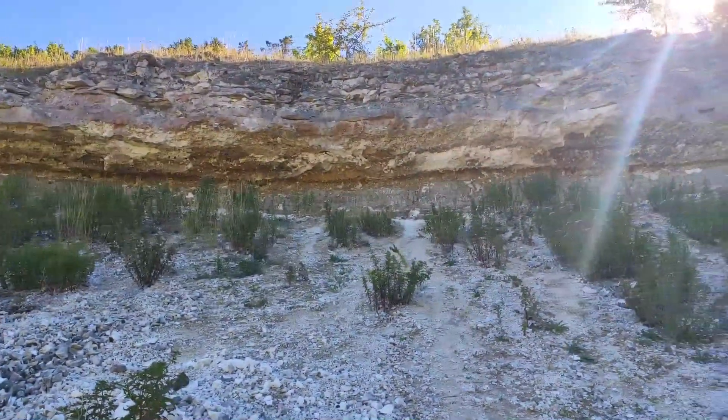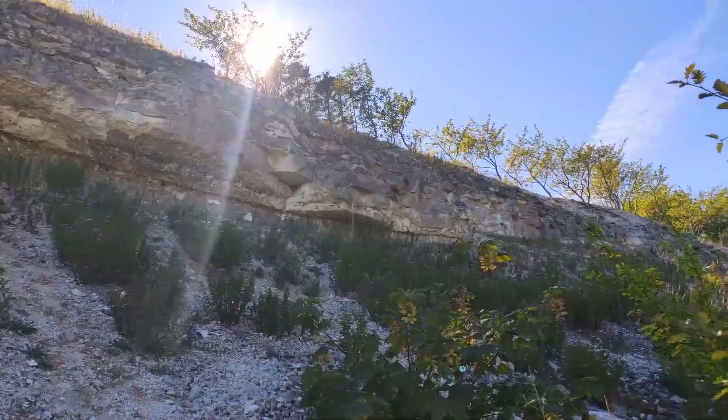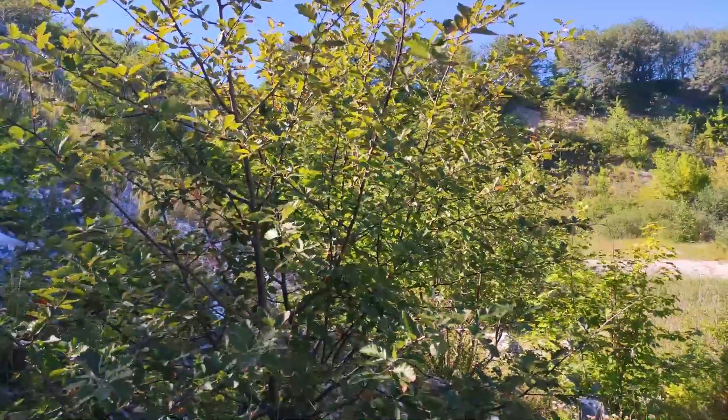Hey friends, my name is Basti, welcome to this new video on my channel Fossil Wildlife. This is the first video of my Denmark fossil hunting trip, so stay tuned to see shark teeth, corals, and other cool animals I found here in Denmark.